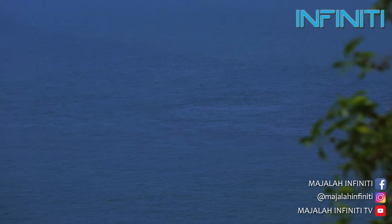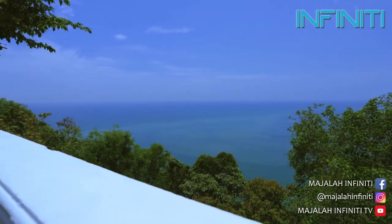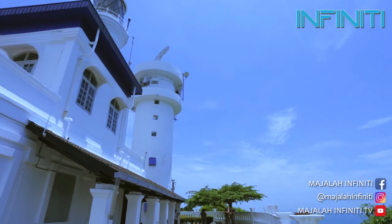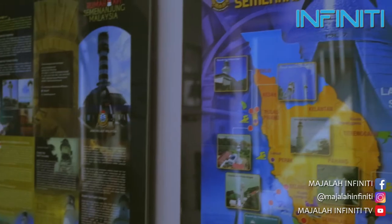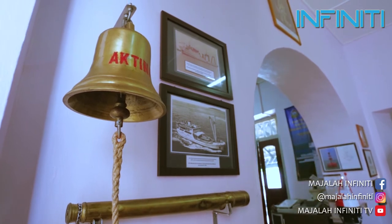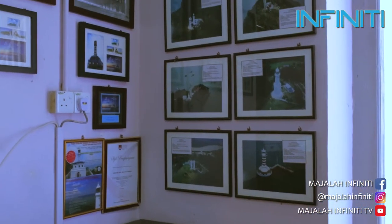My function is related to the lighthouse in the region. I also work as part of the lighthouse operations in Malaysia. The lighthouse of Tanjung Tuan is one of the lighthouses in Malaysia.